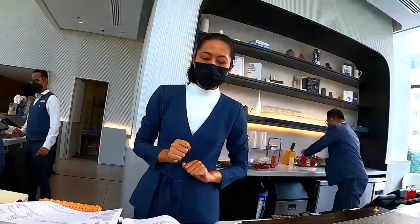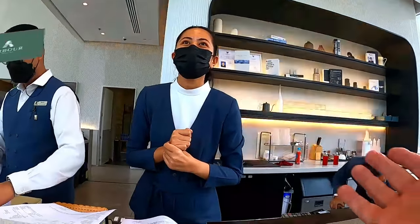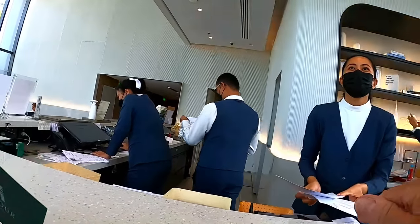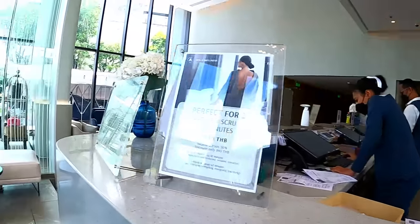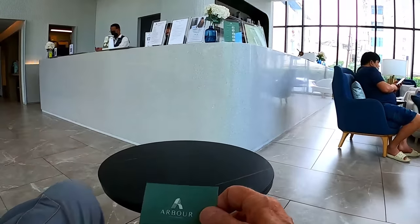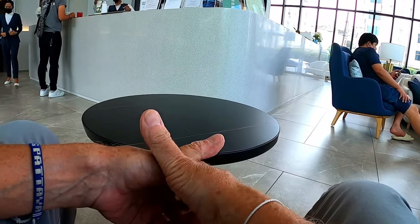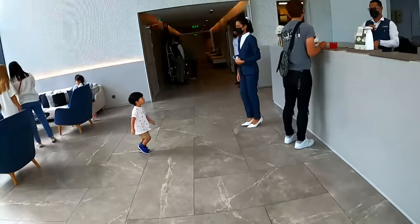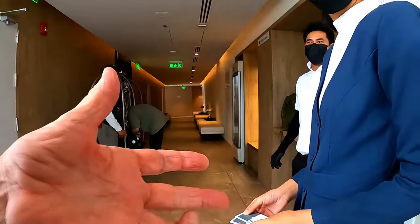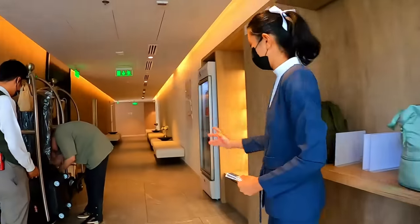Can I look at a room? Yes, of course. Take a seat for a moment — deluxe or normal? I'd just love to look at one and also look at the pool and have a quick look around. Is this classed as a four star or five star hotel? Four star.